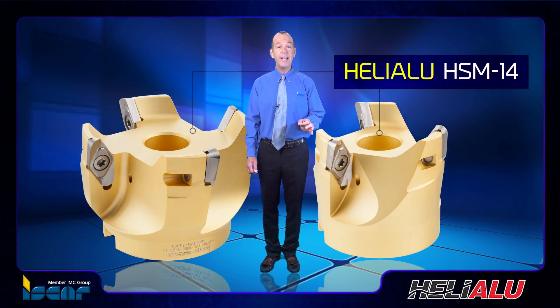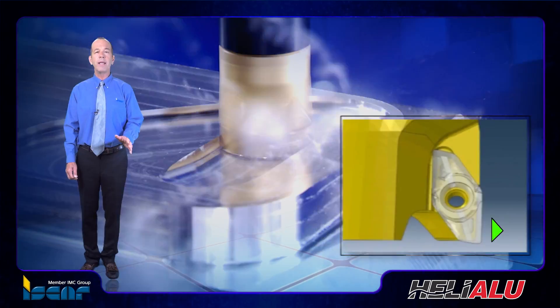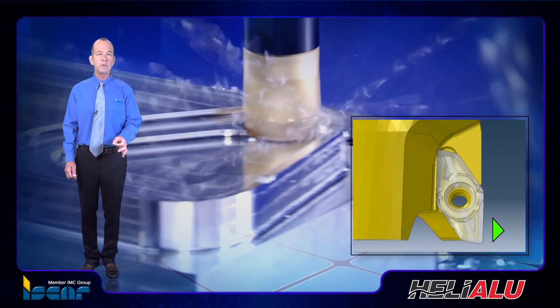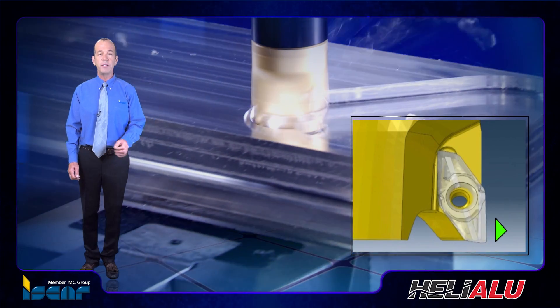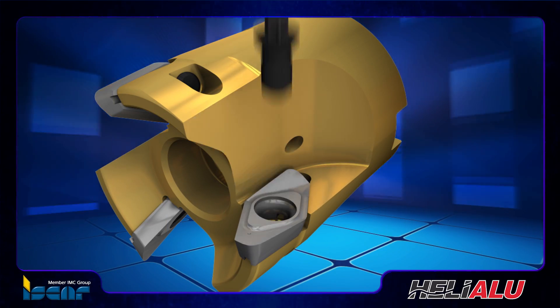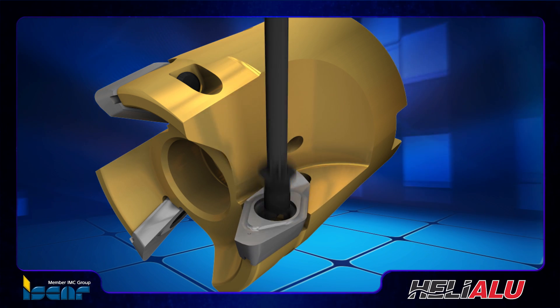The Heli-Alu HSM-14 family of indexable cutters for high-speed milling is designed to eliminate radial displacement of an insert in its pocket due to substantial centrifugal forces at very high spindle speed. The tools of the family feature a V-shaped pocket with a protruding ridge on the seat surface, and the insert bottom has a groove that fits to the ridge.